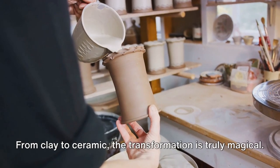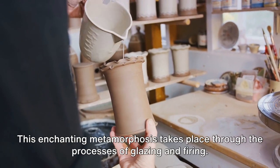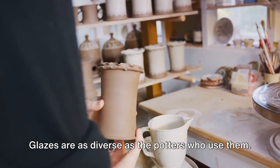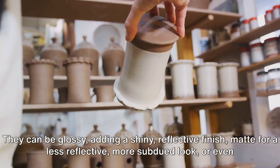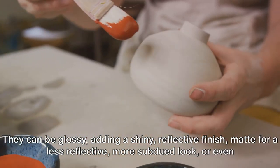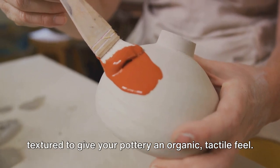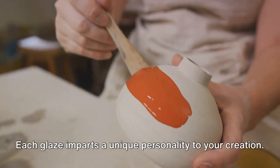From clay to ceramic, the transformation is truly magical. This enchanting metamorphosis takes place through the processes of glazing and firing. Glazes are as diverse as the potters who use them — they can be glossy, adding a shiny reflective finish; matte, for a less reflective, more subdued look; or even textured, to give your pottery an organic, tactile feel. Each glaze imparts a unique personality to your creation.